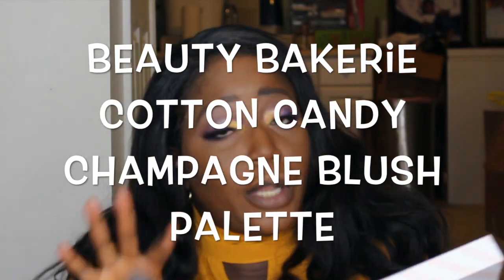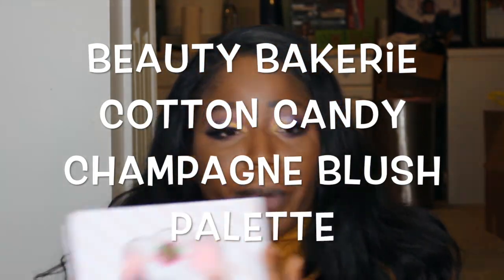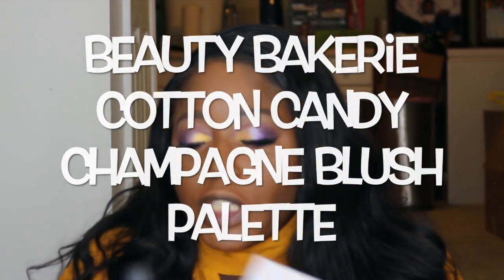For my cheeks, I'm going to be using the Cotton Candy Champagne Blush and Highlighter Palette from Beauty Bakery. If you're not familiar with this brand, it's owned by a girl called Cashmere — she's a single mom and a cancer survivor. I was very excited about trying this brand. I decided to try the blush and highlighter palette, and I also got a lipstick from there. I'm very happy for her. I need a very soft hand using this blush.